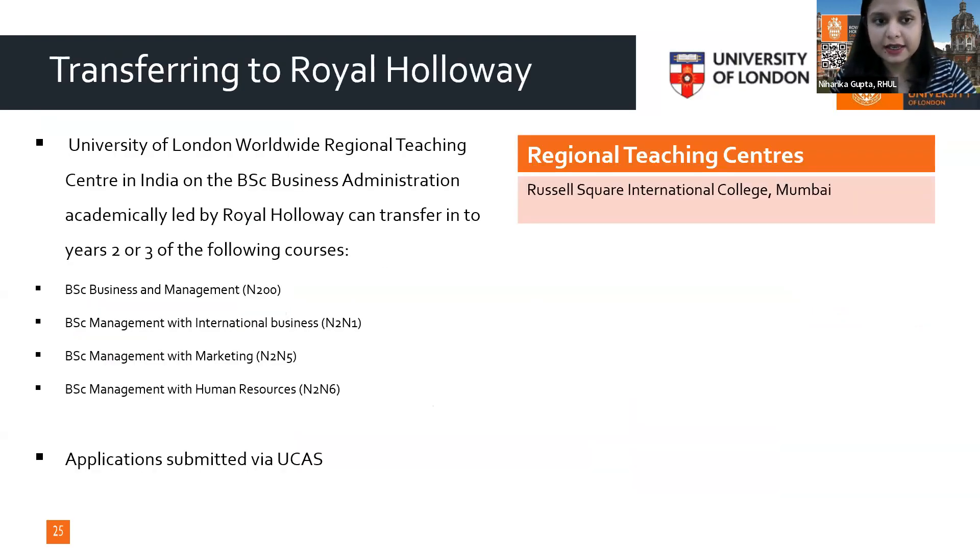For undergraduate students, we have the Russell Square International College based in Mumbai offering four business programs. Students who want to transfer to the Royal Holloway Egham campus can do so only if they are part of this college under Royal Holloway.